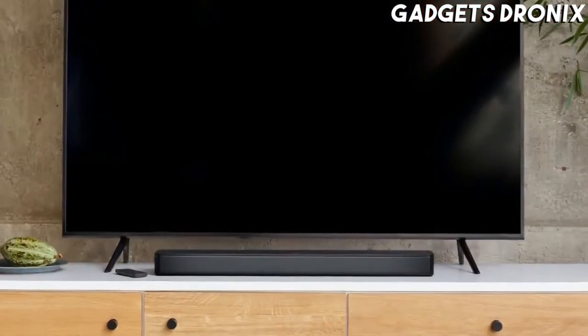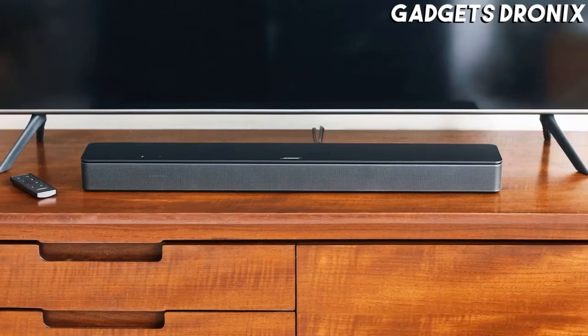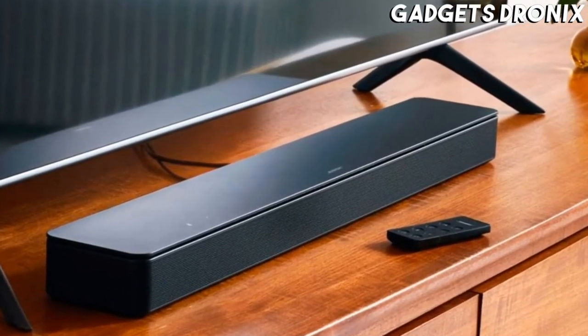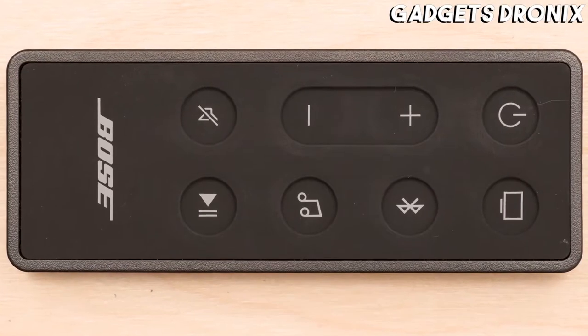Like all Bose products, the Smart Soundbar 300 is easy to set up. Available in black or white, it can blend in with just about any decor. You can expand its sound with an optional bass module and surround sound speakers.